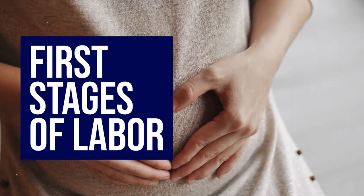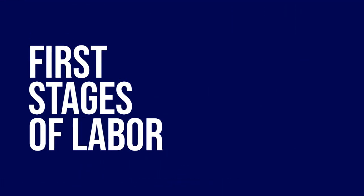Hello, my name is Christy Cannon and I am the prenatal educator here at Los Robles Hospital. We're going to talk about the first stage of labor today and discuss key points to help you know when labor is approaching and when to come into the hospital.